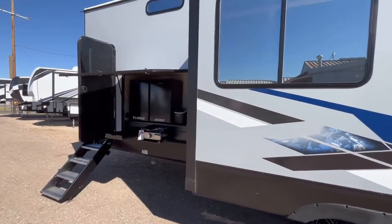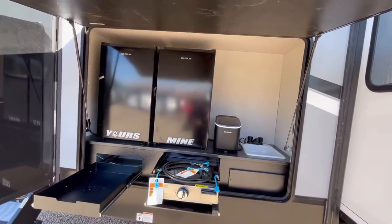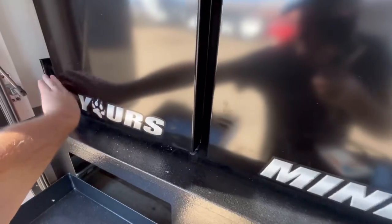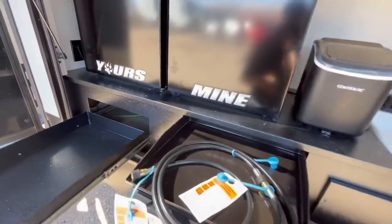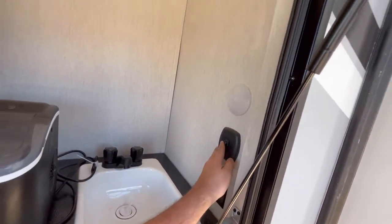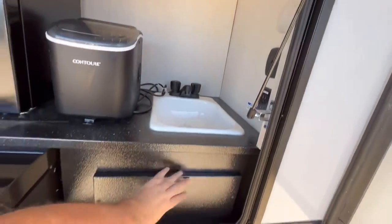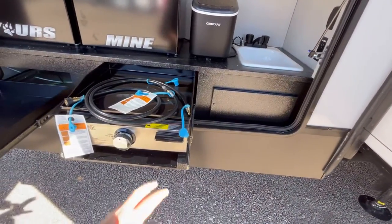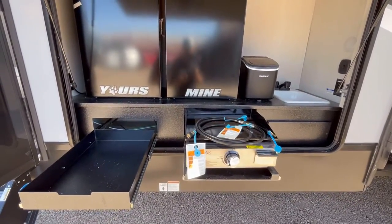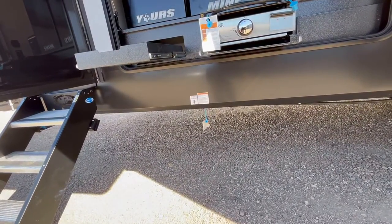Arctic Wolf revamped their outside kitchen this year and I absolutely love it. Coming in here, you've got a nice flip-up door, two refrigerators — yours and mine — plus an electrical outlet. There's an ice maker, a sink plumbed into a real holding tank, another electrical outlet, blue accent lights, and a little puck light. New for this year, you've got a nice griddle outside — that was the one thing the outside kitchen was missing last year, a place to cook. There's also a drawer and a propane quick connect.